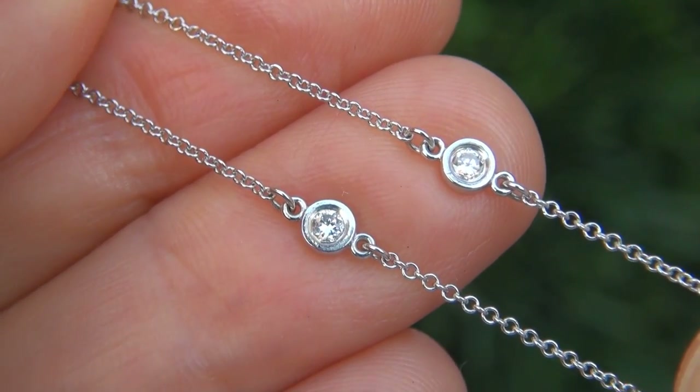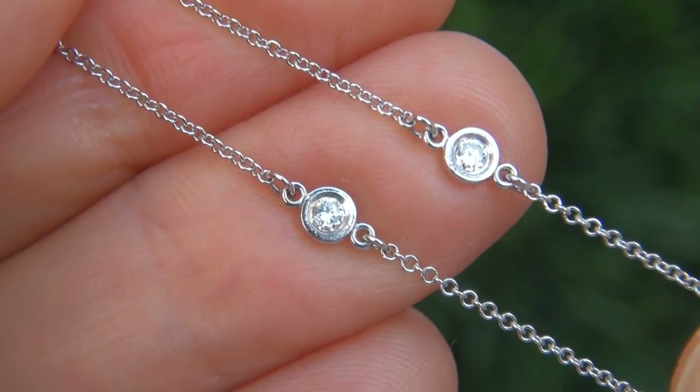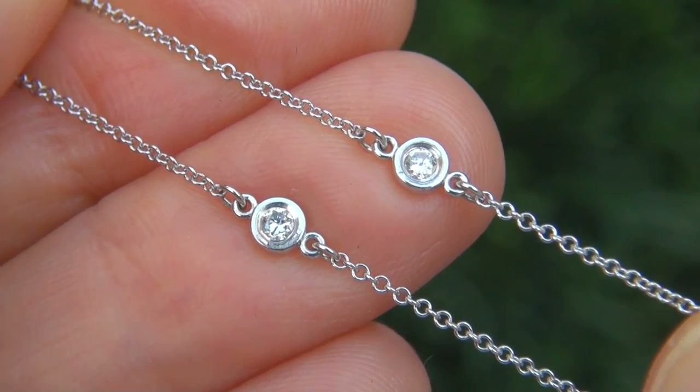The tanzanite was recently evaluated by GIA, which is the world's foremost authority in gemology, and the report will be included with your purchase.